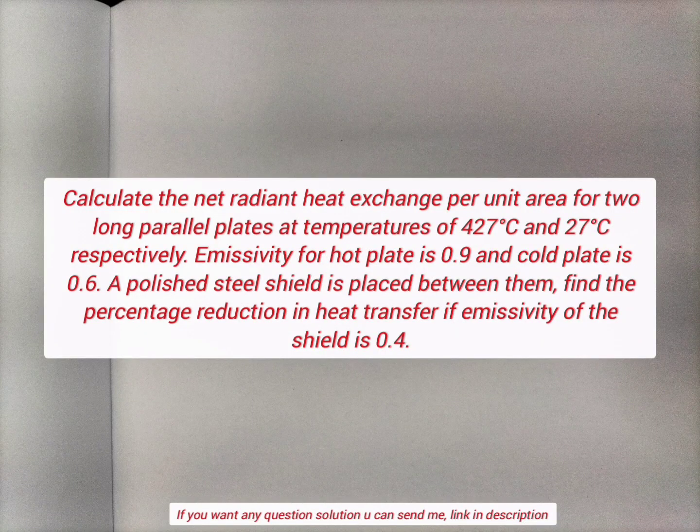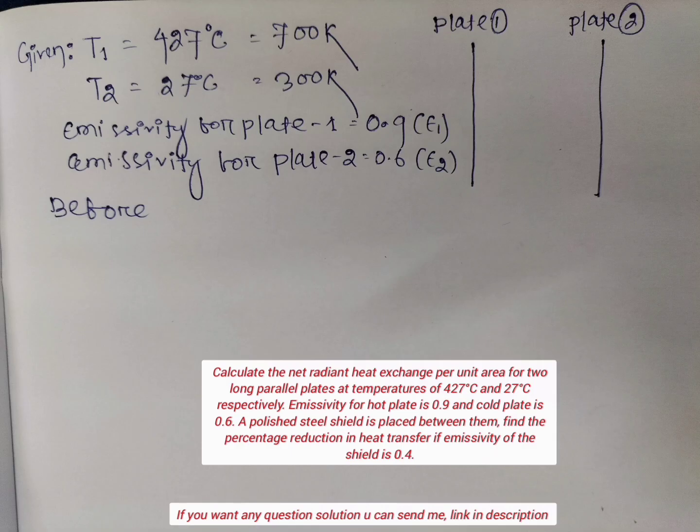In this question, given that there are two parallel plates in which radiation heat transfer takes place. If we insert a new shield in between them, then what percentage radiation energy reduction will take place?